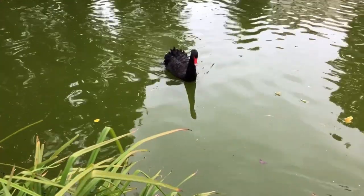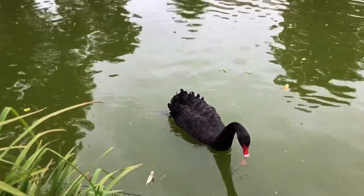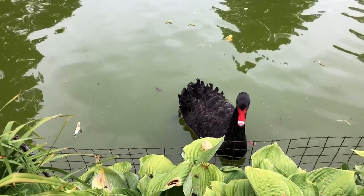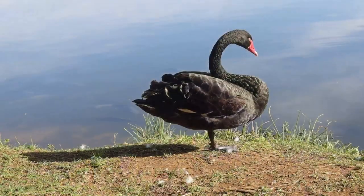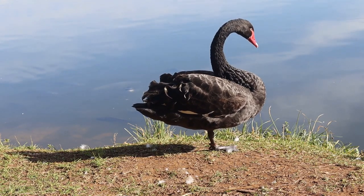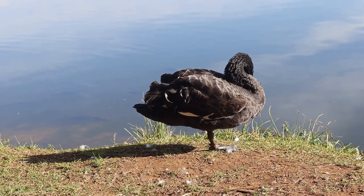Distribution and Habitat. Black swans are endemic to Australia, meaning they are found only in that country. They are distributed throughout much of the continent, inhabiting a wide range of wetland habitats, including lakes, rivers, lagoons, and coastal estuaries. They are well adapted to both freshwater and saltwater environments.